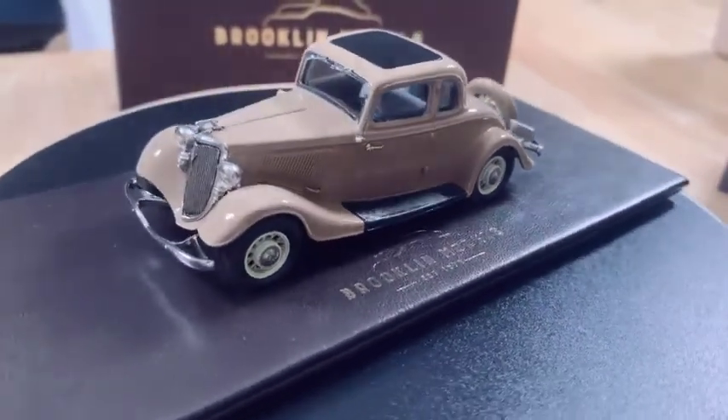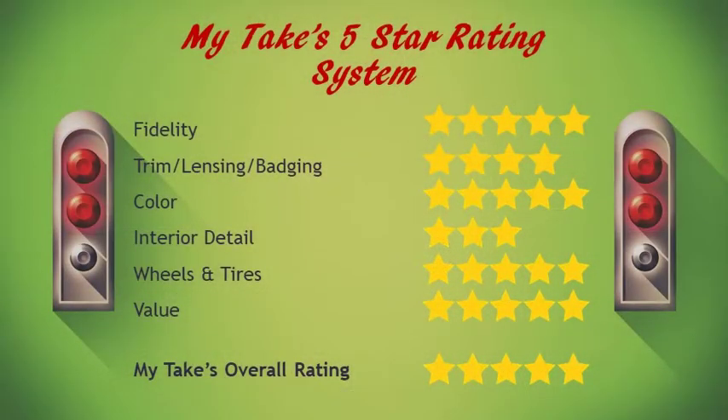Let me go to the five-star rating. For car and fidelity, I give this a five. Trim, lensing, and badging gets a four — I'd like to see some lensing in the front. Color is a five. Interior detail is a three — the dash could be picked up a little better, and I'd like to see more jewelry inside. Wheels and tires get a five. And the value — this sells at just under 110 pounds, just under 150 dollars — it's an incredible value on a white metal model, so value gets a five. That brings our total to 25, giving Brooklyn's 1934 five-window coupe a five-star rating of 4.5. Thanks for spending time with me — I'll talk to you again sometime soon.